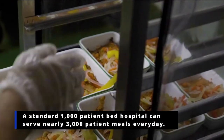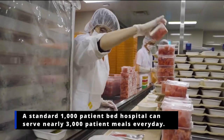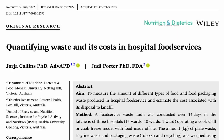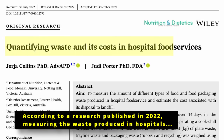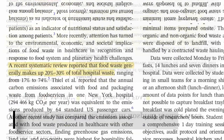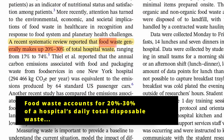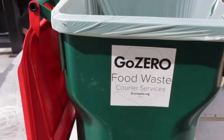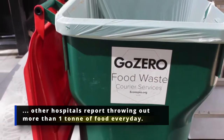A standard 1,000-patient bed hospital can serve nearly 3,000 patient meals every day. According to research published in 2022 measuring the waste produced in hospitals, food waste accounts for 20% to 30% of a hospital's daily total disposable waste, with some hospitals reaching as high as 65%, and other hospitals report throwing out more than one ton of food every day.